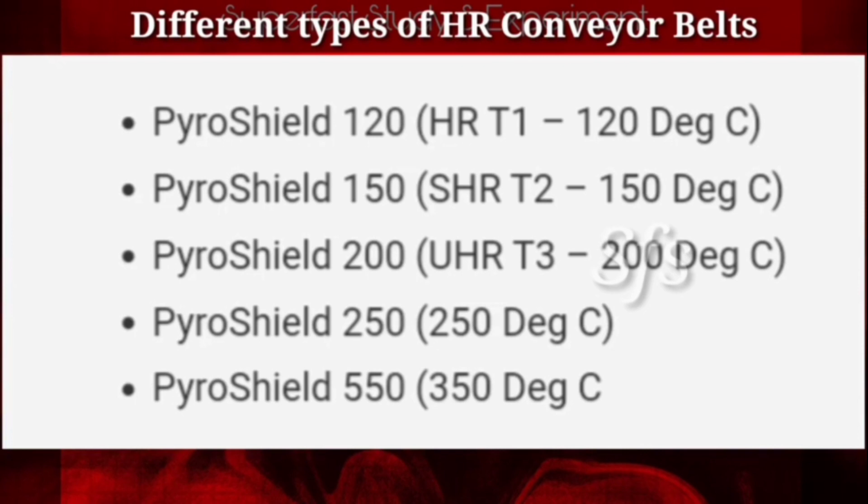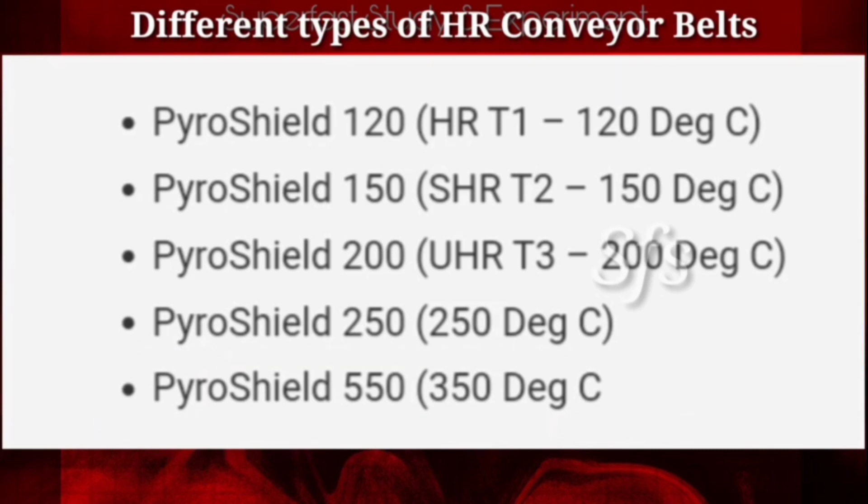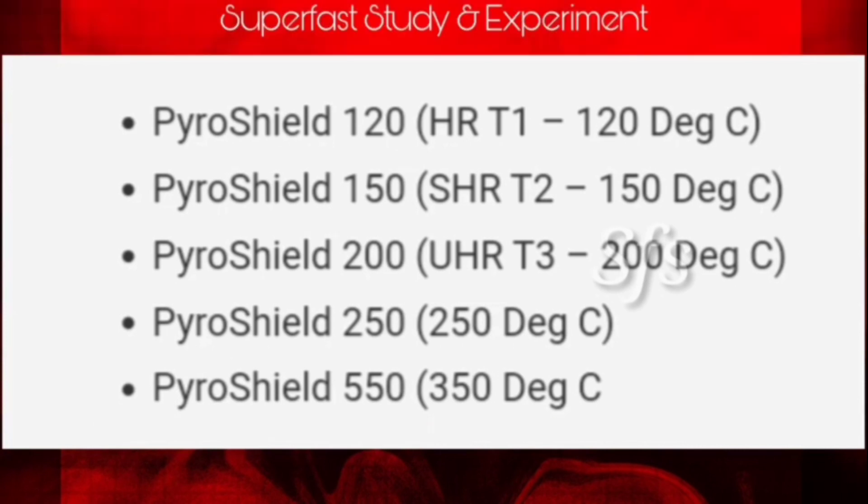There are two more conveyor belt grades: Pyro Shield 250 is capable of conveying hot material up to a temperature of 250 degrees centigrade, whereas the Pyro Shield 350 conveyor belt is capable of conveying hot material up to a temperature of 350 degrees centigrade.